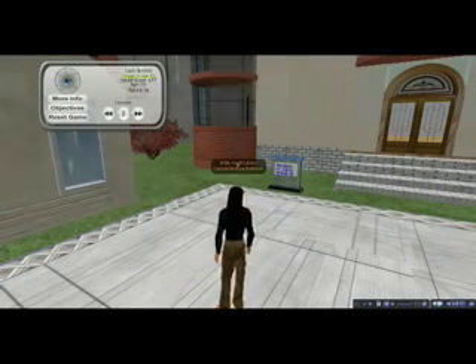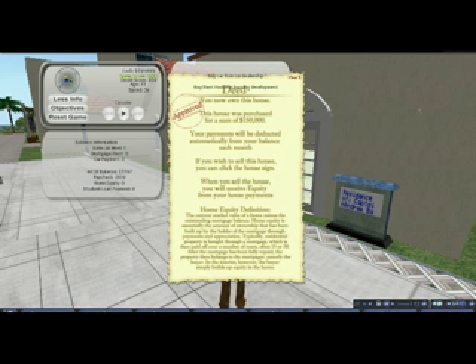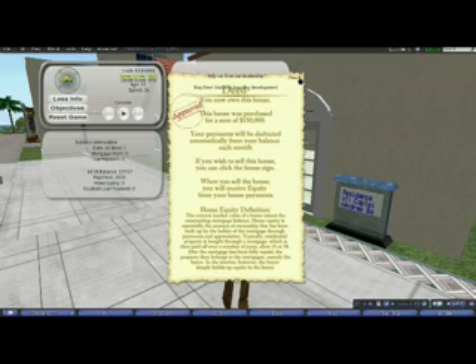The Credit Union Financial Literacy Game teaches players that every purchase comes with a need for personal responsibility, such as rent payments, car payments, home mortgages, and student loan payments, among others, and the various ways they can affect a credit score.